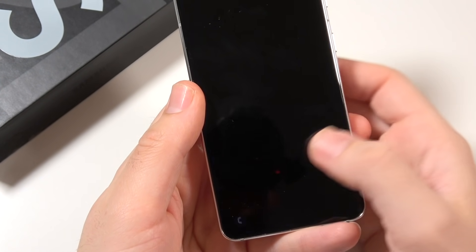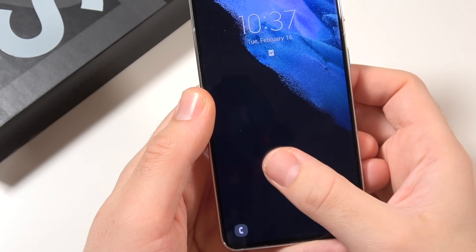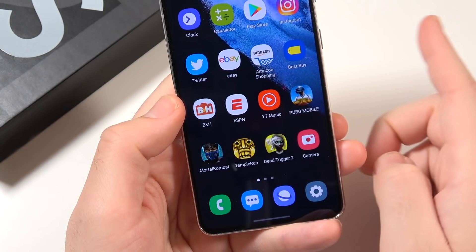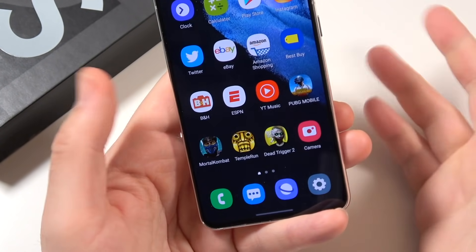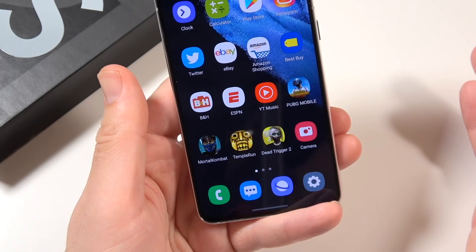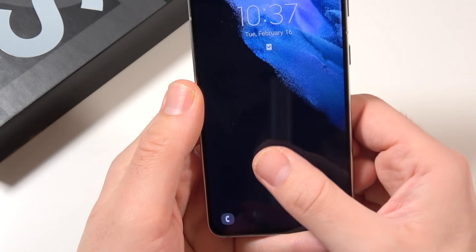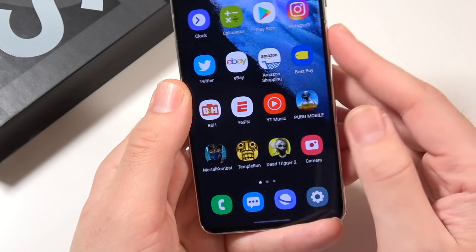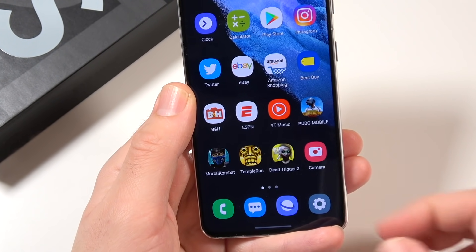When it comes to the in-display fingerprint sensor, it's very quick overall. In the past, some in-display fingerprint sensors on the S series phones weren't always 100% accurate. Well, they fixed that here — this phone unlocks every single time, no problem. Is it the fastest in the world? No, but it looks very smooth and it's very reliable. Setting it up does take a second, but I'm very impressed with this fingerprint sensor overall.